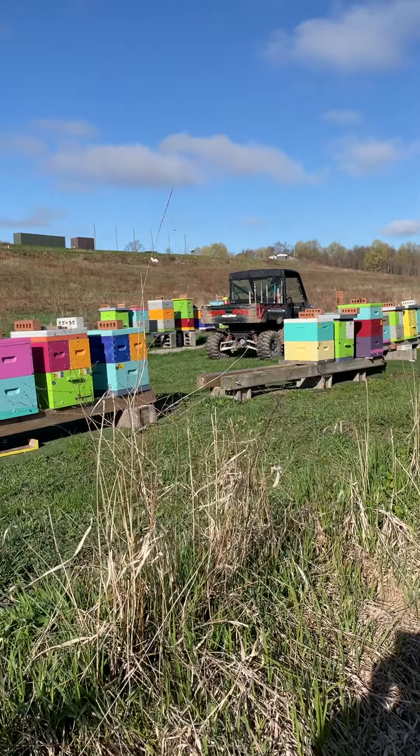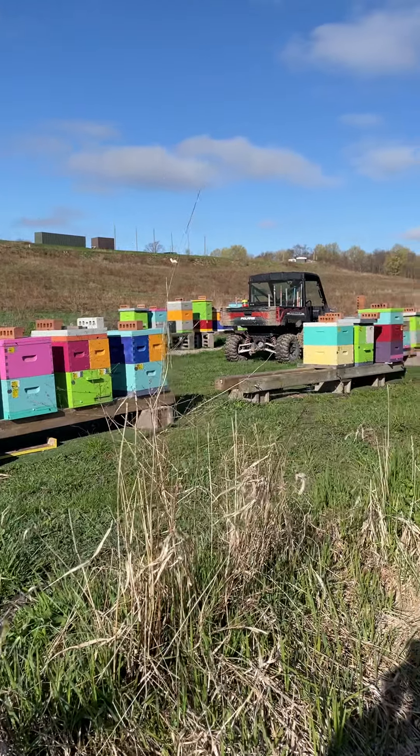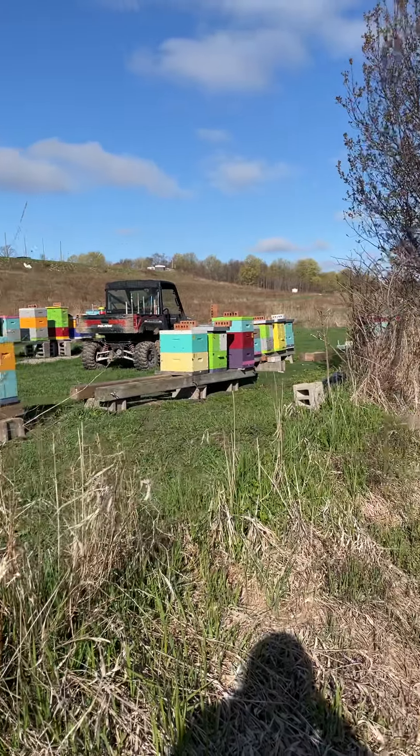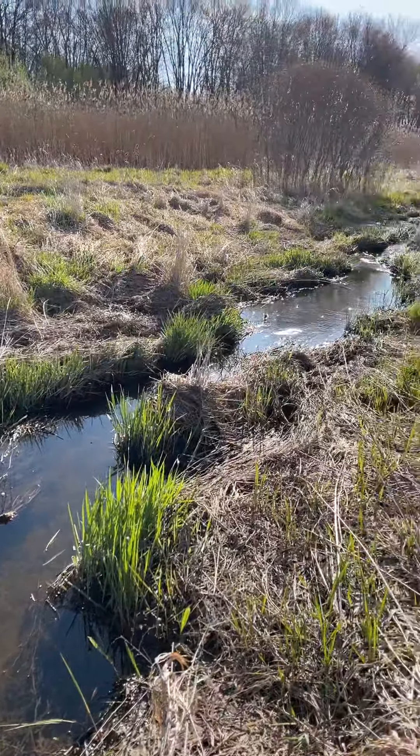Hey guys, it's Dwayne from Big Sugar. I'm just in the bee yard first thing this morning. It's Saturday morning, April 18th, and there's tons of activity. I just thought I'd show you this municipal drain that runs through — we have two of them running through the north and south end of our property.